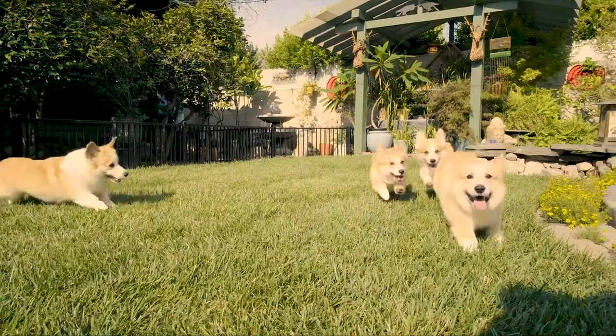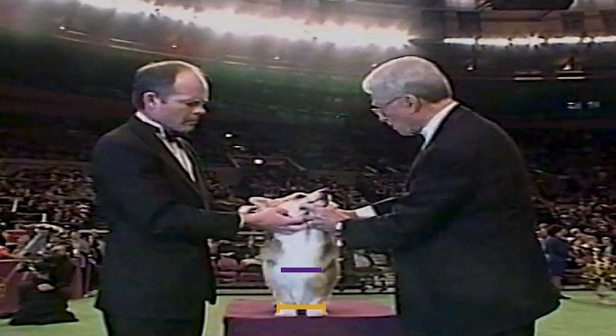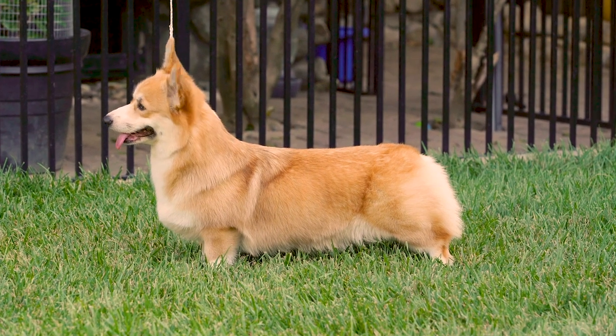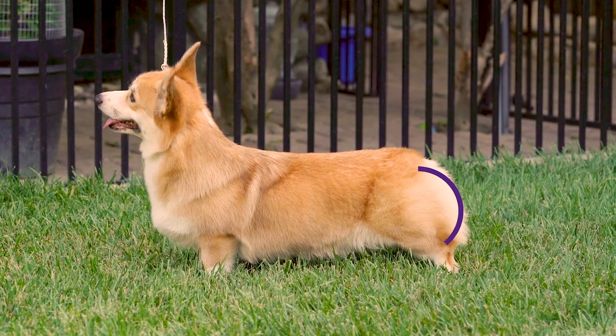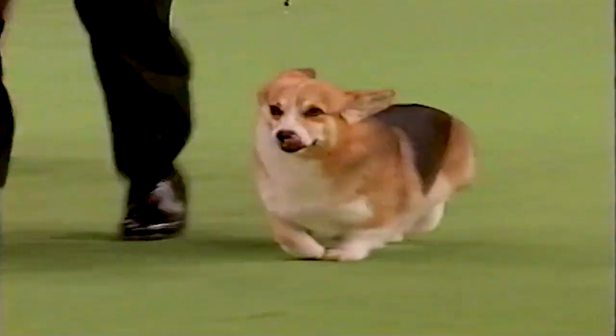The forearms turn slightly inward under the deep chest, with the distance between the wrists being less than the shoulder joints. They have a firm level top line and well-muscled thighs, which allow the breed to have that smooth, free gait necessary to work all day.